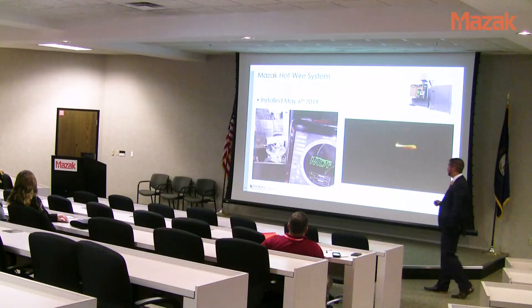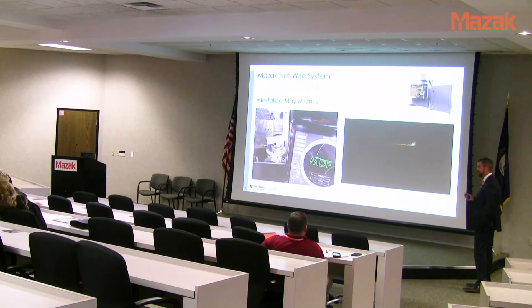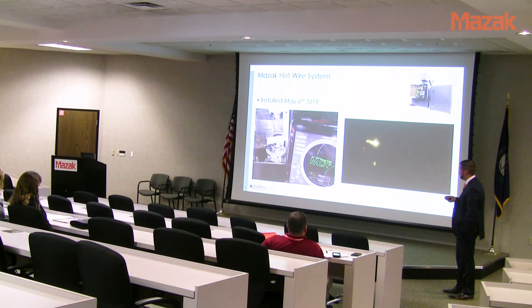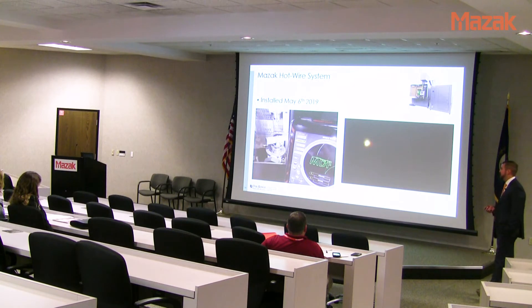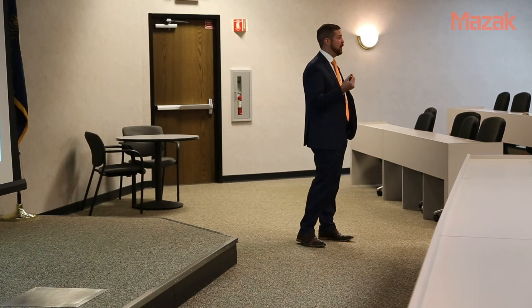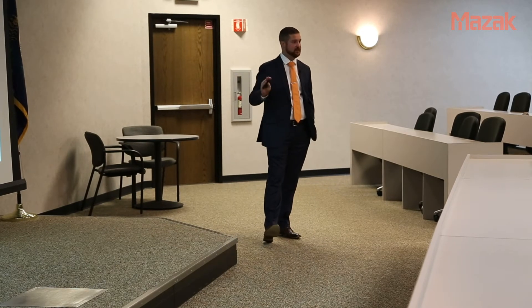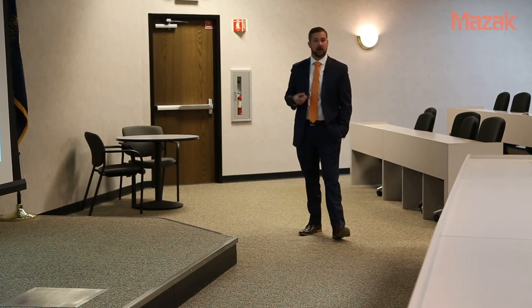Moving specifically to the Mazak hot wire system — it was installed at the MDF on May 6th, 2019, so everything I'm going to talk about represents only five months of work. Inside the machine you can see the spindle; the additive head extends down, offset about four to six inches. Hot wire works by having a laser that melts the substrate and creates dilution. The hot wire aspect adds electrical resistance to the wire, preheating it, making it easier to extrude and reducing the work required of the laser. With cord wire you turn the hot wire off.